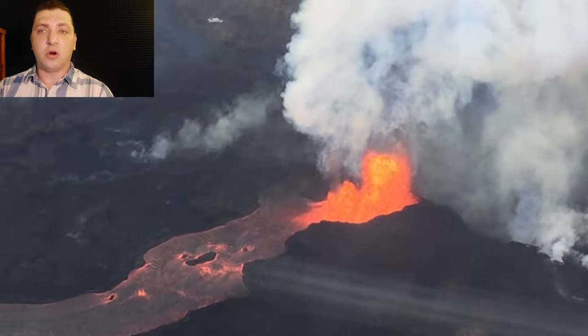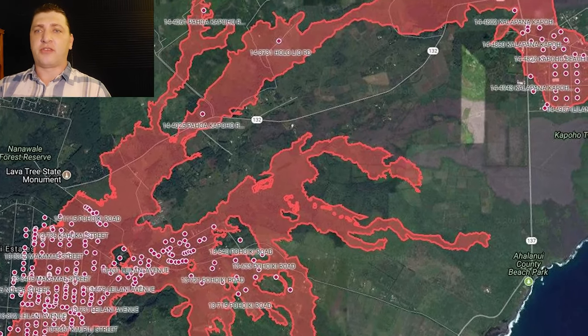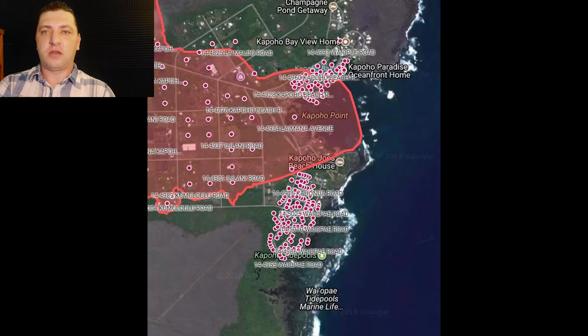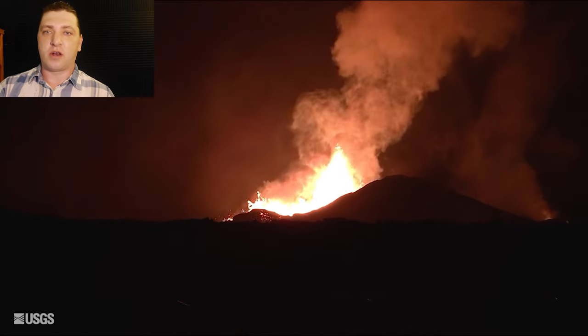I want to take a moment to highlight the homes-lost map that Hawaii Tracker and the community have been collaborating on over the previous couple of weeks. It shows the homes lost across the eruption and overlays the USGS lava flow layer, with each red dot representing a home that has been lost. At this point, the official count from Civil Defense is 158 homes destroyed, while our map and community crowdsourcing puts it at 275 homes lost by June 4th — with more coming by June 5th. The county is lagging behind the real-time flow of data from the ground.